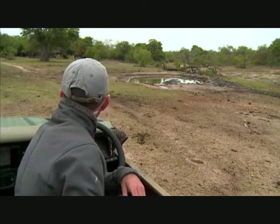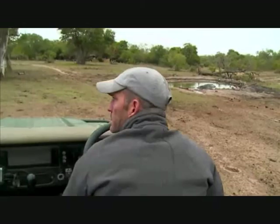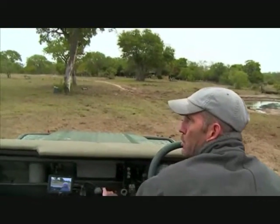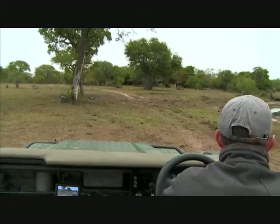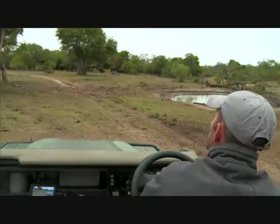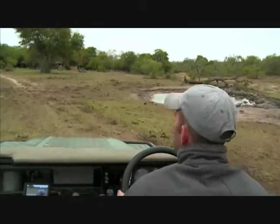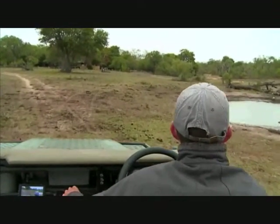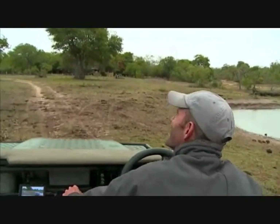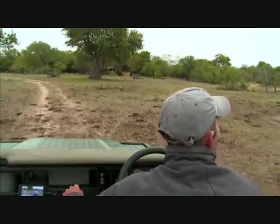I cannot hear a woodland kingfisher at the moment, so I'm going to drive gently around this area and see if we can't spot him. It's bright blue — that's what we're looking for.